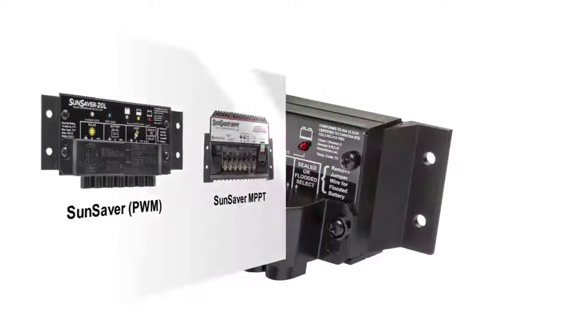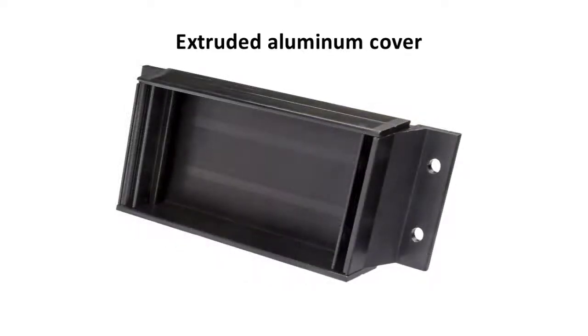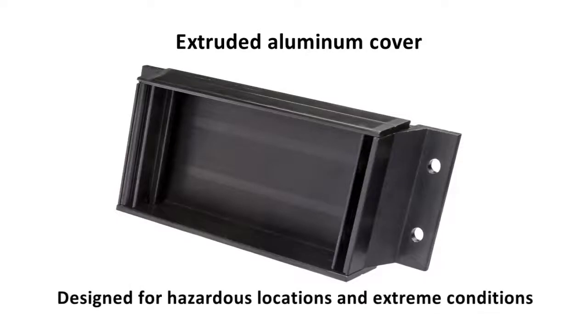Let's see why. We'll start by judging this book by its cover. In this case, that cover is made up of extruded aluminum sections — exactly what you want wrapped around a charge controller designed for hazardous locations and extreme conditions, from desert oil fields to remote arctic systems. Whatever the solar charging occasion, they're dressed for it.